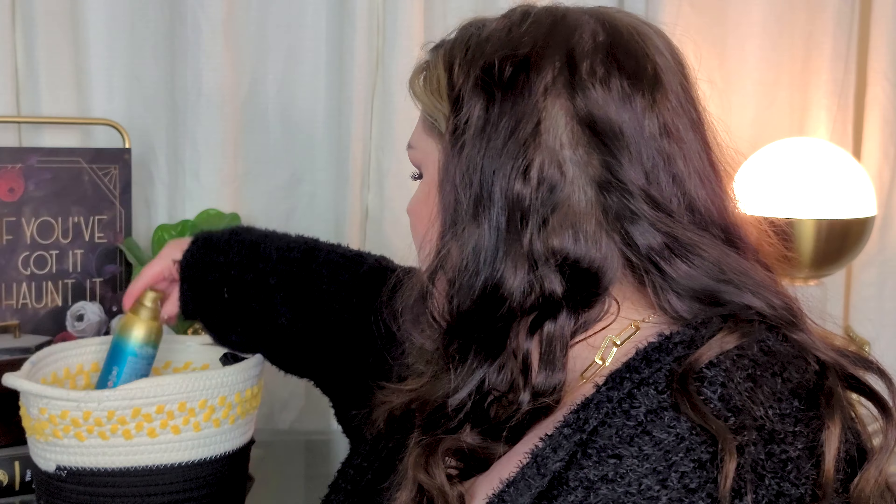I also have the Not Your Mother's Beach Babe Texturizing Dry Shampoo in toasted coconut. I didn't care for the scent as much and it didn't really do a whole lot for me either — it's just a little too lightweight for my dry shampoo preferences. I want something industrial, and this is more of a texture spray. It still leaves a white cast, which kind of sucks. I was just trying to use up older ones I had.